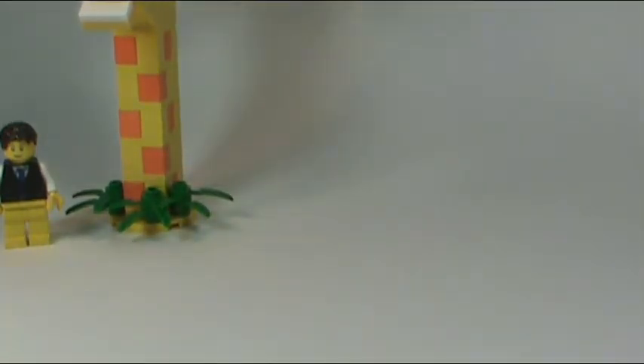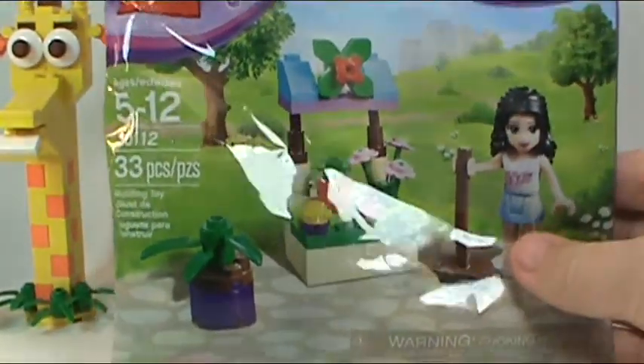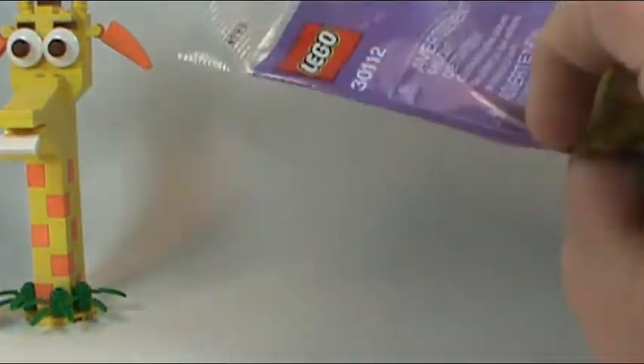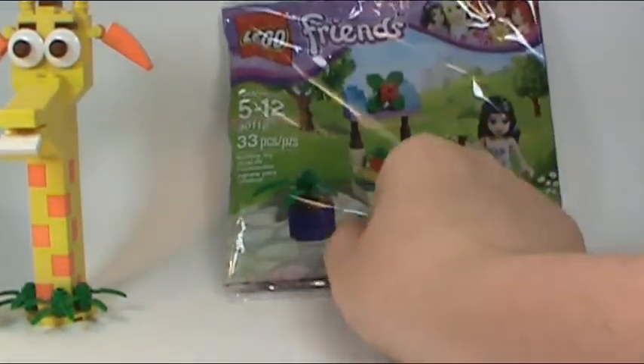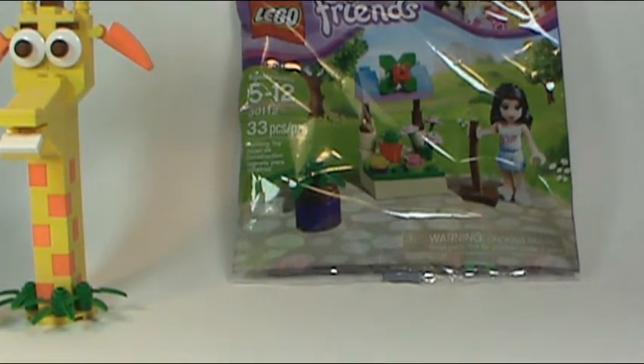The first thing I got was set number 30112, the flower stand holiday bag. I believe it is Andrea. Ages 5 to 12. I grabbed this and it's in my Bricklink store now. All this stuff is already in my store if you want to go grab it right now — great prices.